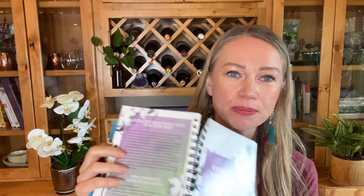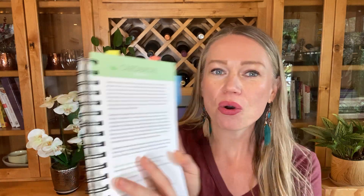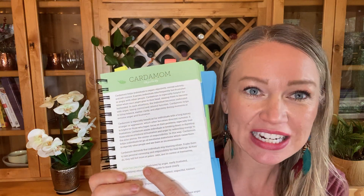You can actually use cardamom in some of your baked goods, but first I want to share the emotional properties of cardamom essential oil. We talk about health benefits, but we also have emotional properties for every essential oil. According to the Essential Emotions book — which you can find on Amazon, Oil Life, or Aroma Tools, and I'll have it linked in my Amazon favorite store below — cardamom is the oil of objectivity. It helps us to see things objectively, take ourselves out of the moment, and look at something from a different perspective. It helps individuals to regain objectivity, mental sobriety, and self-control.